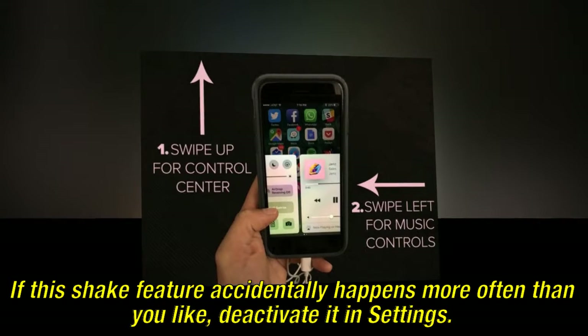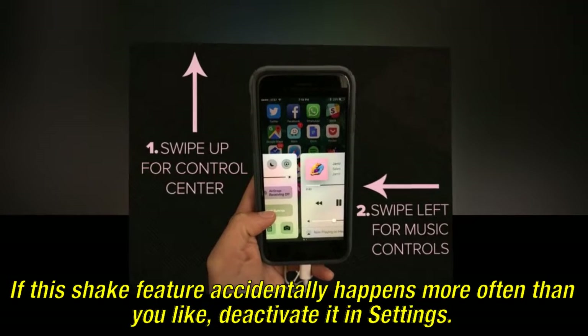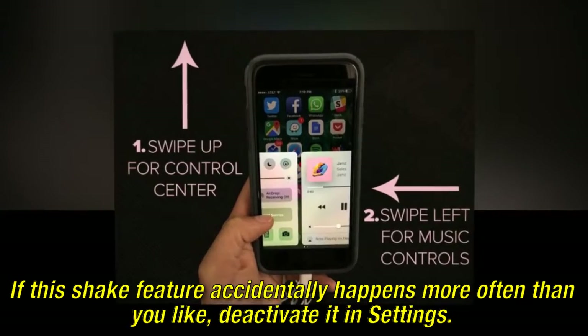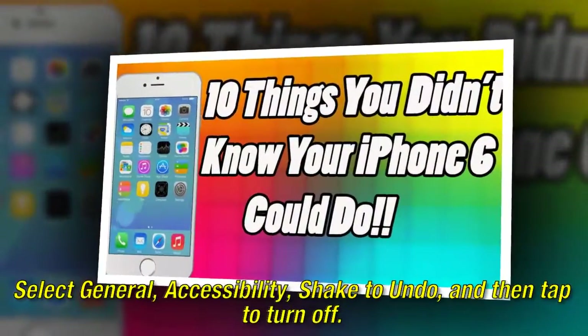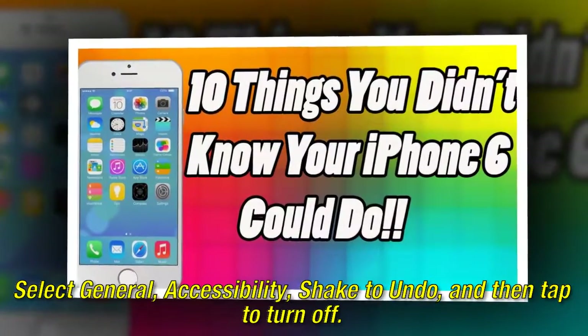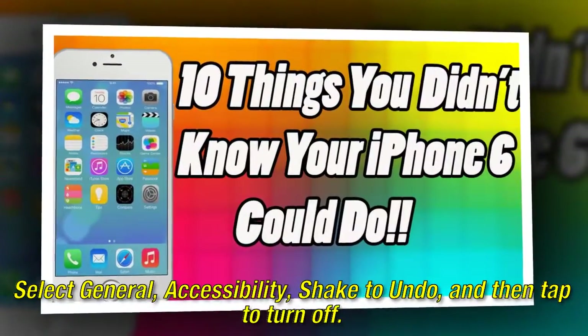If this shake feature accidentally happens more often than you like, deactivate it in settings. Select General, Accessibility, Shake to Undo, and then tap to turn off.